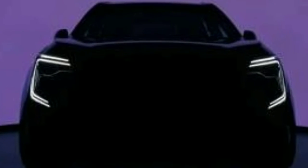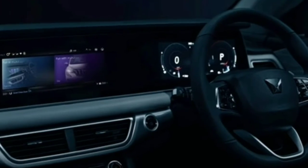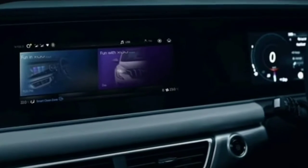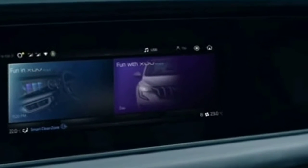The XUV7W is a teaser video from the company. I would like to tell you about the XUV7W — in the teaser videos, you can see many things about this vehicle.